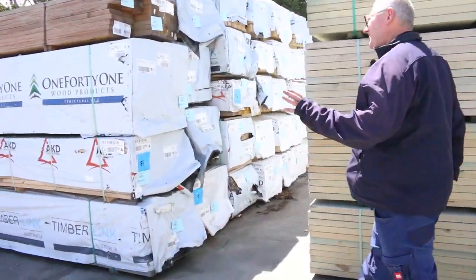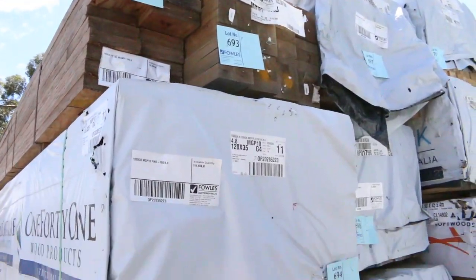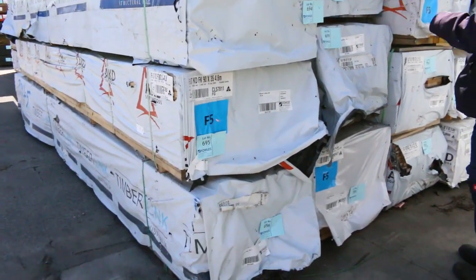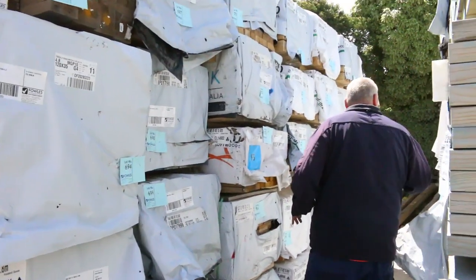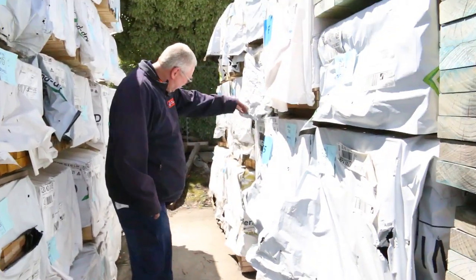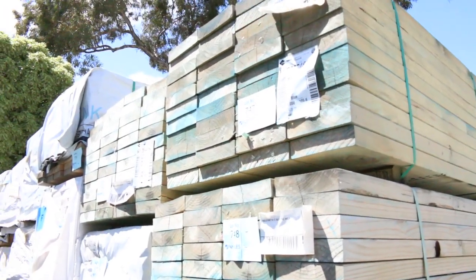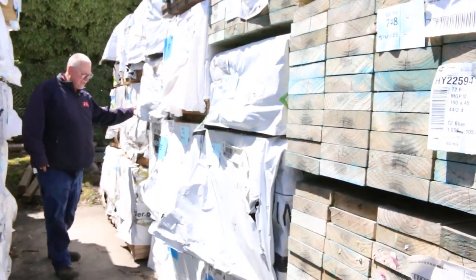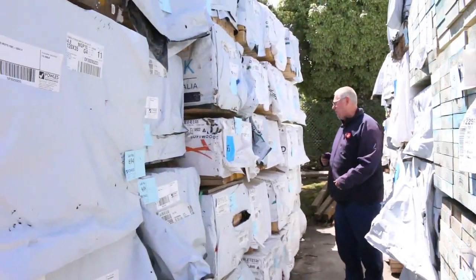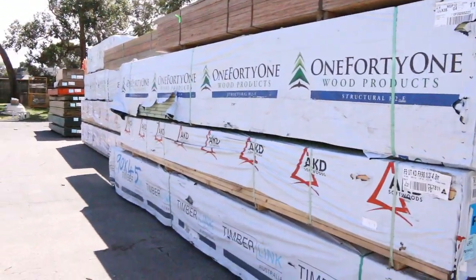I've got some LVL beams up the top there, lot 692, some 120x35 MGP10 pine, 70x45 runner mill pine - a couple of packs of that. I've got some studs down here, some 90x35, there's some 90x45 in here as well, some termite treated 2.4s. Also got some 2340 Baltic pine MGP10 on this side, a big heap of treated pine fence capping and the clears.